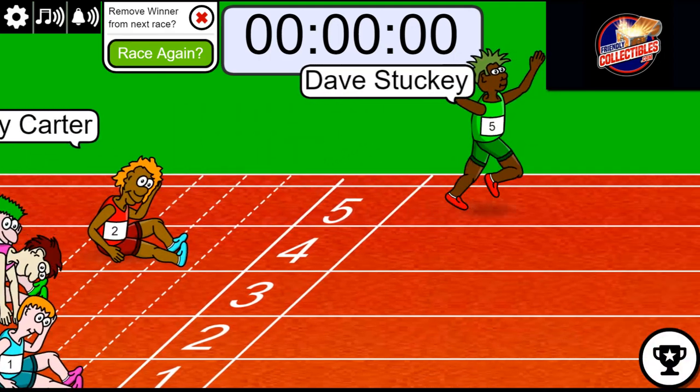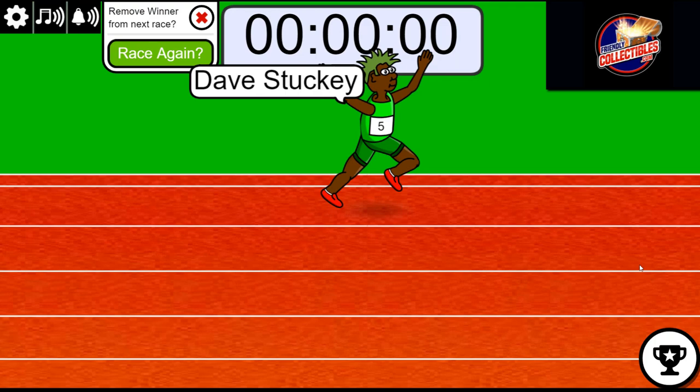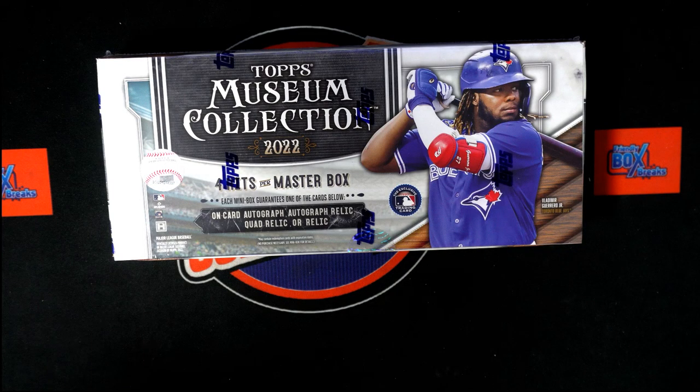Dave, congratulations, you did it man! That's two teams for you in our box break. Wow, what a race — very exciting, a lot of lead changes. Makes it always more interesting. Sometimes we don't see that many lead changes in a single race. You got some teams in this thing.